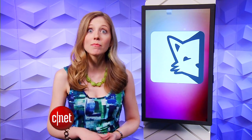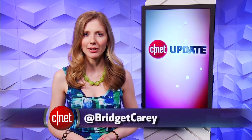But not all gossip apps are giving up. Whisper announced it hit 10 million users. That's your tech news update. You can head over to CNET.com for more. From our studios in New York, I'm Bridget Carey.